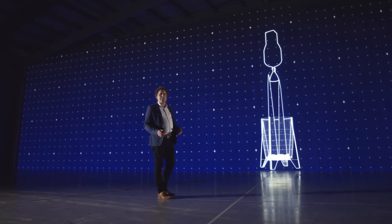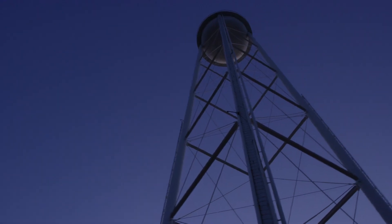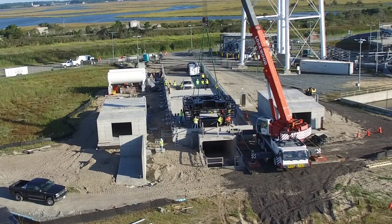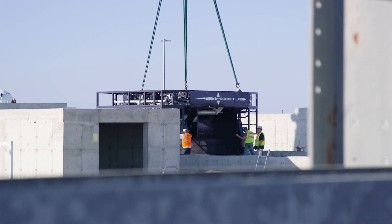Launch Complex 2 isn't anything too crazy as far as the quantity of launches Rocket Lab is going to be able to do per year. But just because there's a fairly low quantity of customers flying out of this new launch pad doesn't mean it's a bad launch pad for Rocket Lab to have. Again, most of these customers are government and military, so Rocket Lab is going to be able to charge higher prices for these launches and end up having higher margins on the missions flying out of this launch complex.